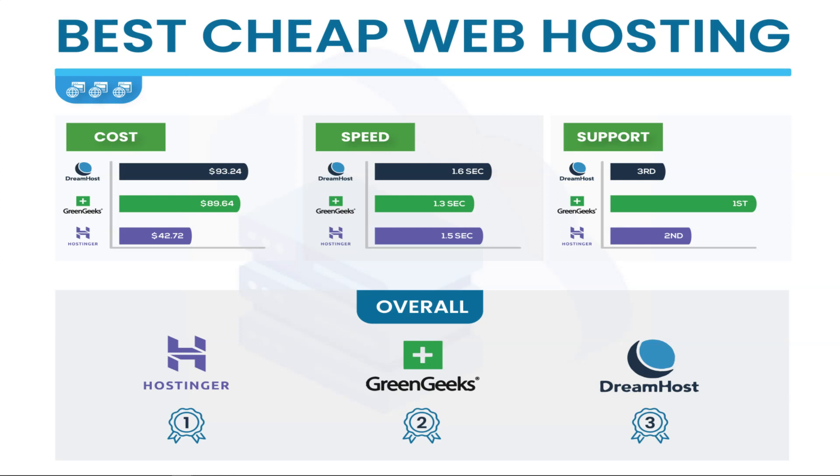DreamHost comes in third place. It has pretty good plans and solid speed, though support could be a little better. But you're nitpicking at these prices — these are very affordable. There are web hosts out there charging $20 or $30 a month just to host one website, and while their support might be slightly better, you'd be spending hundreds of dollars more per year.